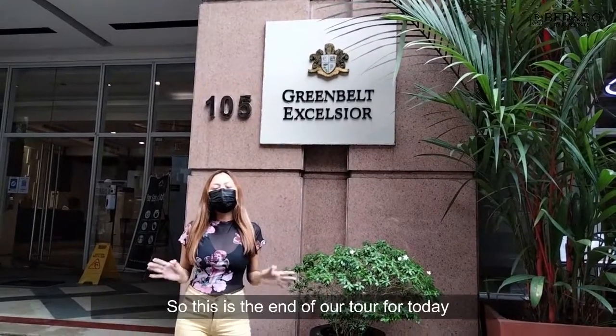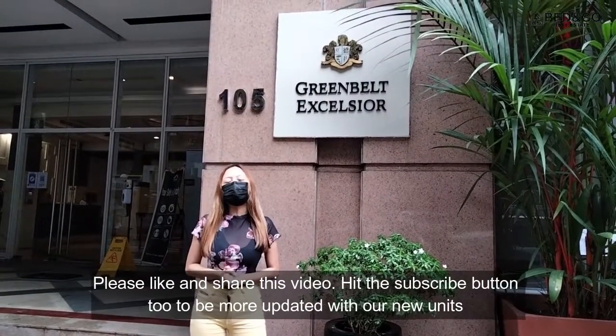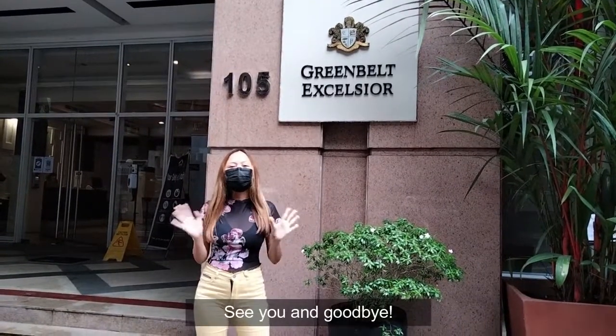So this is the end of our tour for today. Please like and share this video, and hit the subscribe button to be more updated on our new units. See you and goodbye!